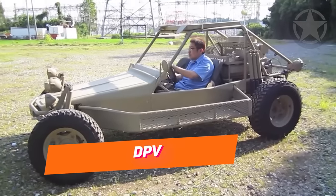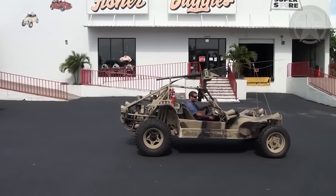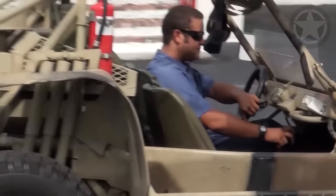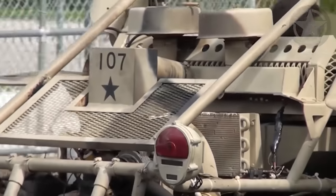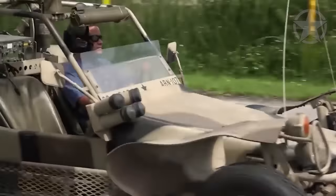DPV stands for Desert Patrol Vehicle. They were developed by the U.S. during the Gulf War. These DPVs were used extensively in Operation Desert Storm, and the first forces to enter Kuwait City were the SEALs in these DPVs.